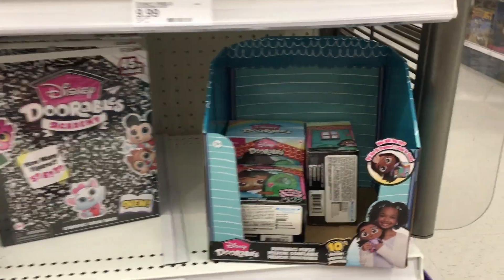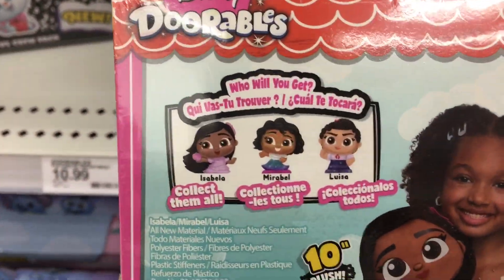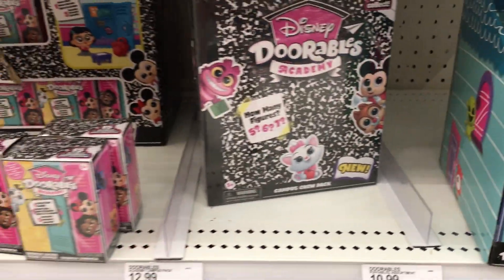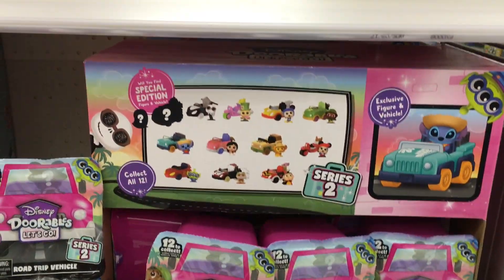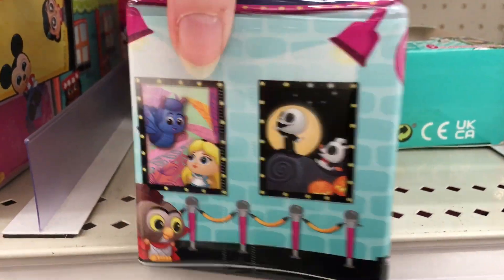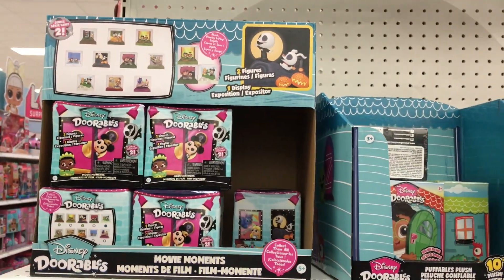Also on a flip side end cap, they have all the Disney Doorables. They have the new plushies from Encanto — it's the sisters, which is really cute. They have the composition books for the Academy, the lockers, the little car series for Series 2, as well as some of the new Series 2 movie moment sets. I'm still on the hunt for that Jack Skellington — oh my goodness, that looks so cool.